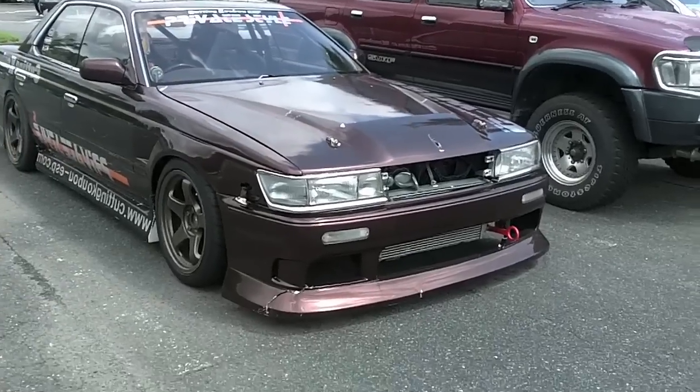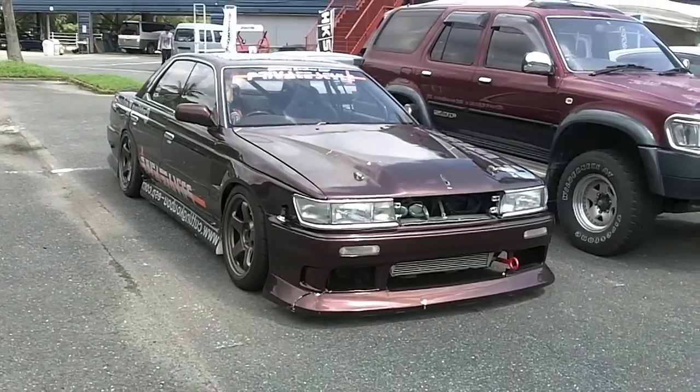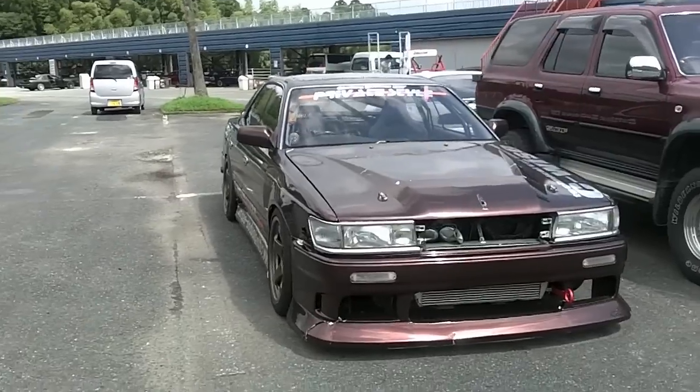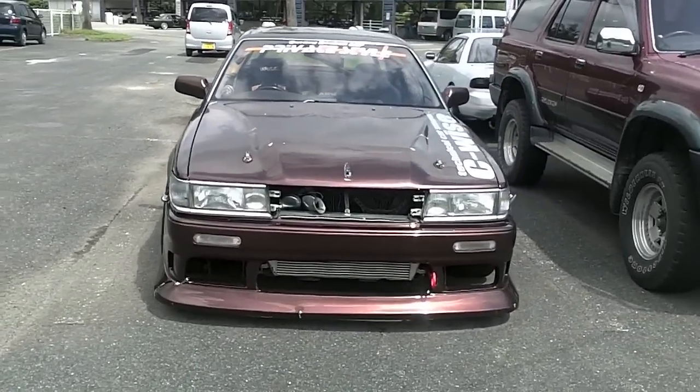This one is nicely set up — roll cage, suspension, wheels, all that good drifting jazz, front mounted intercooler, tow hook, and all that stuff. These things are cool because they're relatively wide with a long wheelbase, so they're kind of easy to drift — actually really easy to drift.